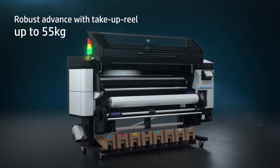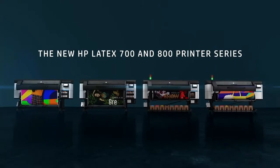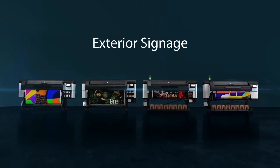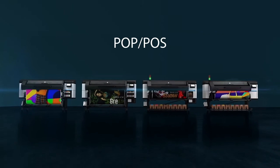Both the HP Latex 700 and 800 printer series are 64-inch roll-to-roll printers, perfect for flexible media applications such as banners, displays, exhibition graphics, exterior signage, indoor posters, interior decoration, production canvas, light boxes, murals, POP and POS, textiles, vehicle graphics, window graphics, and stickers.